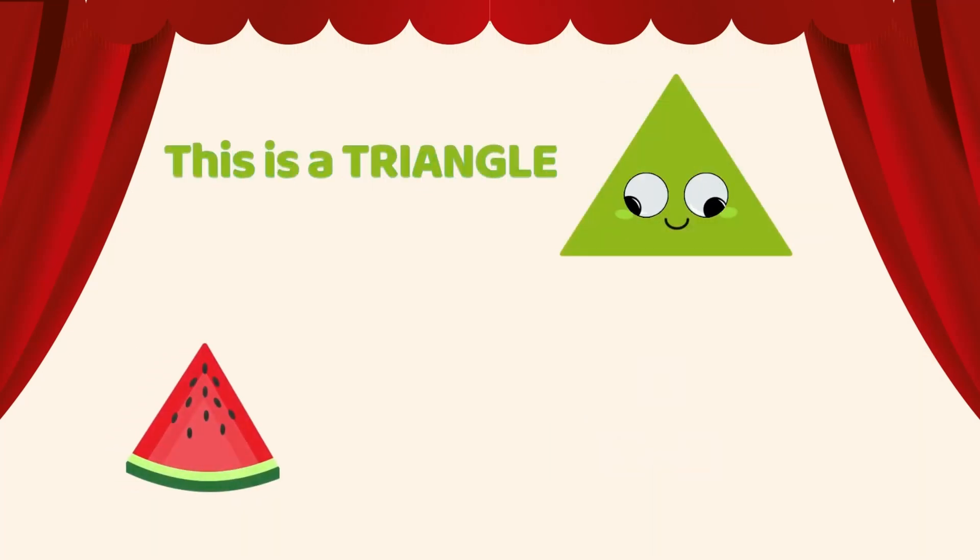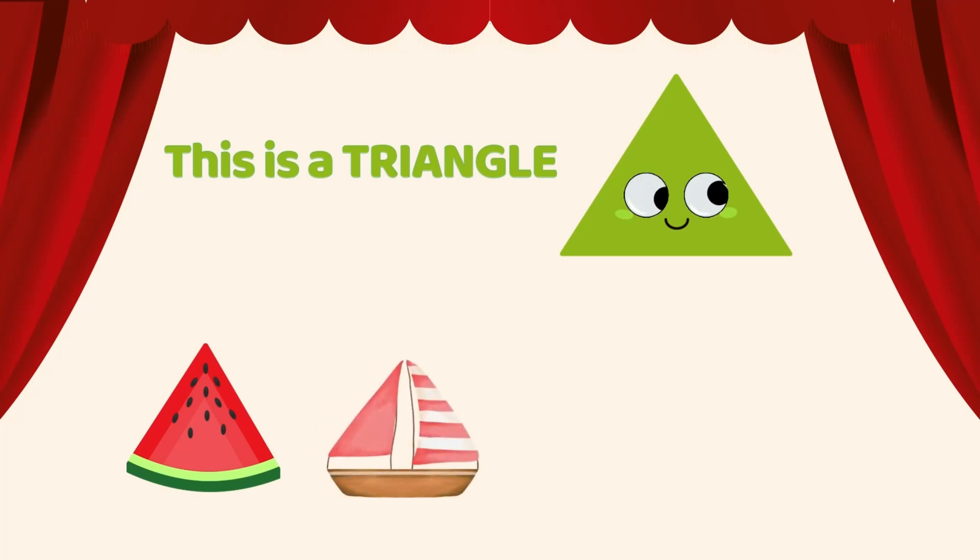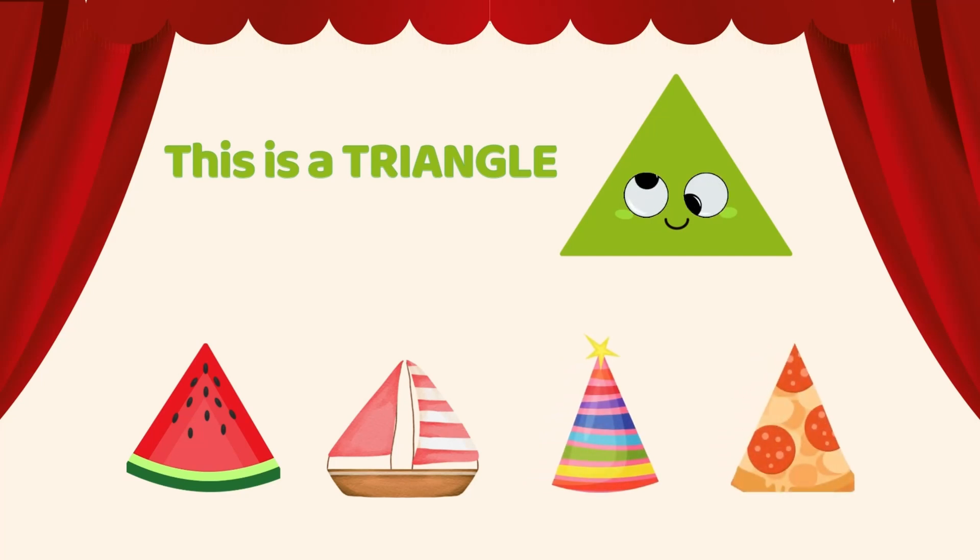This is a triangle. Watermelon slice is a triangle. Sailboat is a triangle. Hat is a triangle. Pizza slice is a triangle. Triangle has three sharp corners. Can you spot any triangle?